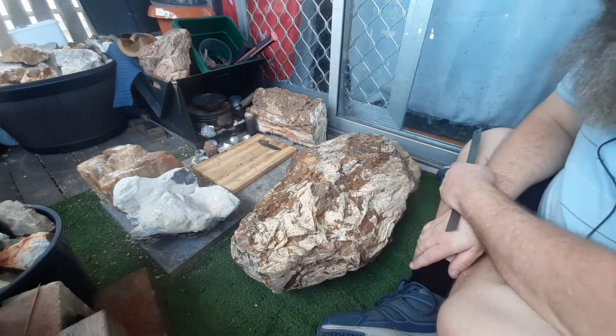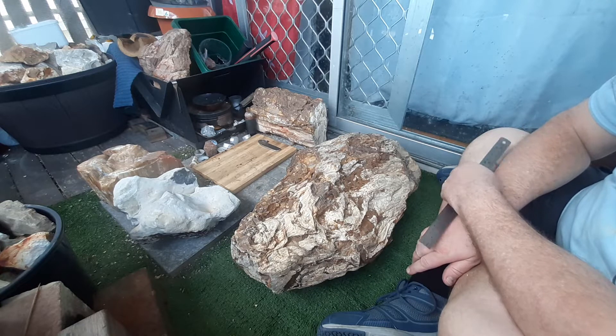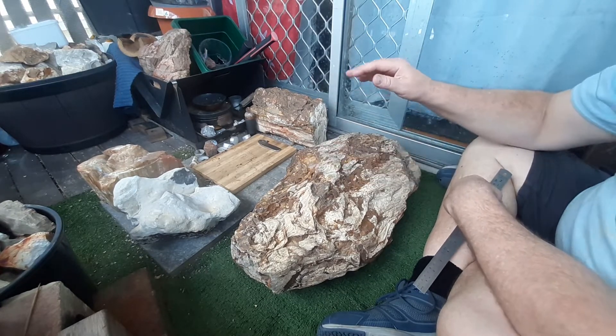Hey YouTube, this is Dean making another video. If you like my content please consider hitting the like button and subscribing — it's very much appreciated. Well, there it is — bought that lump of petrified wood for $50.